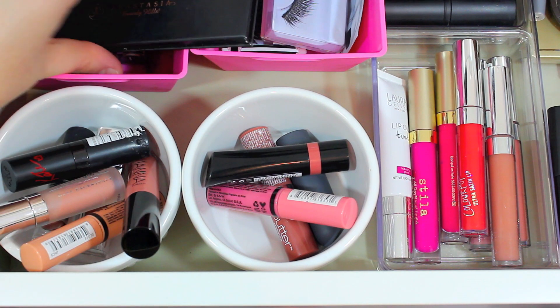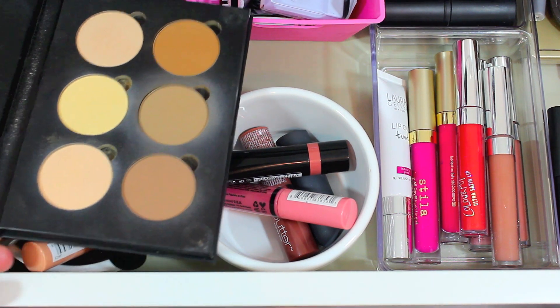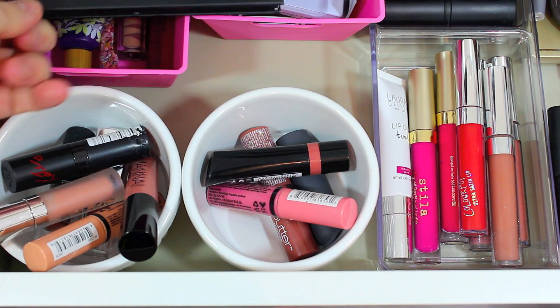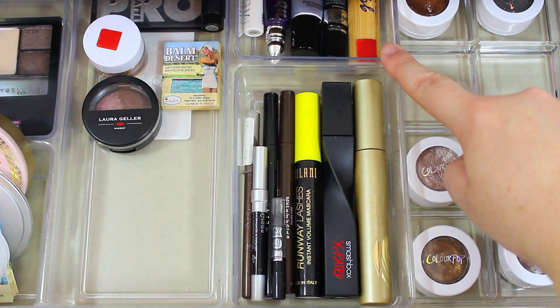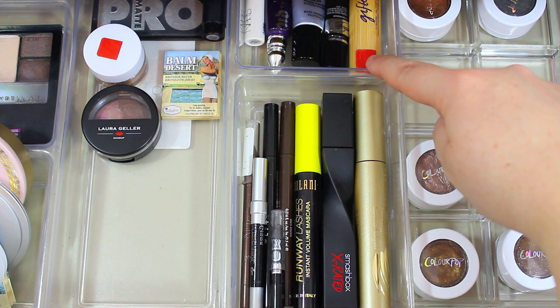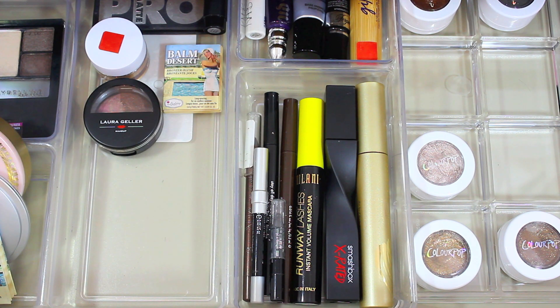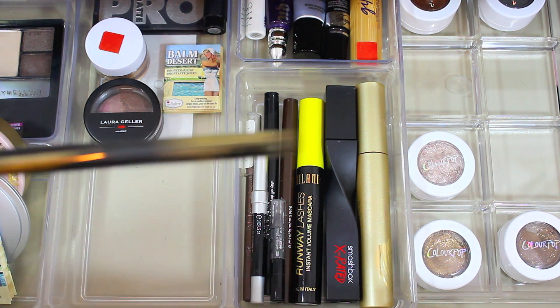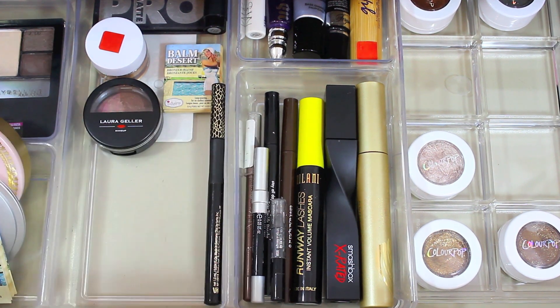Before moving on to eye products, I want to mention I'm still using my Anastasia Contour Kit — I've been loving it so much and use it almost every single day. As for eye products, they don't change a whole lot. I'm really focusing on using up three mascaras, and I have eye primers and another mascara in the back that I'm trying to finish. I basically use my Stila liquid liners every day and the ColourPop liners for the waterline. I am going to be trying the Tarte Precision Longwear Liner this month — I got it a while ago and I want to try it out.